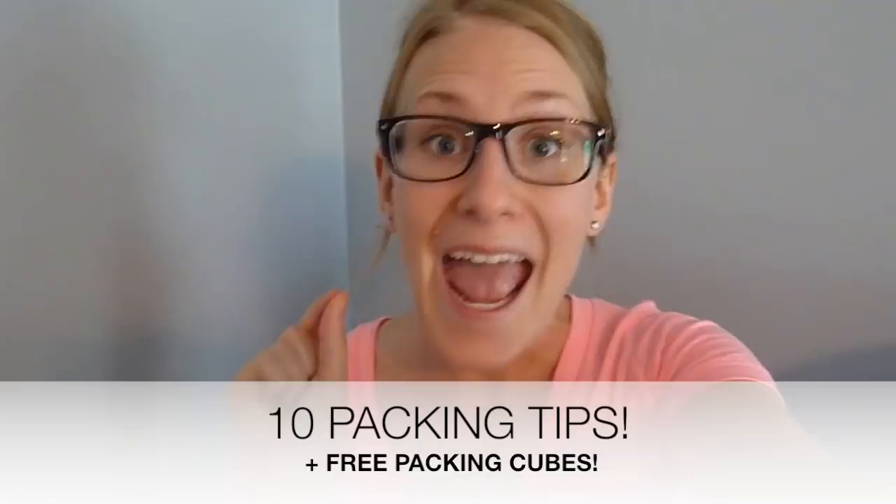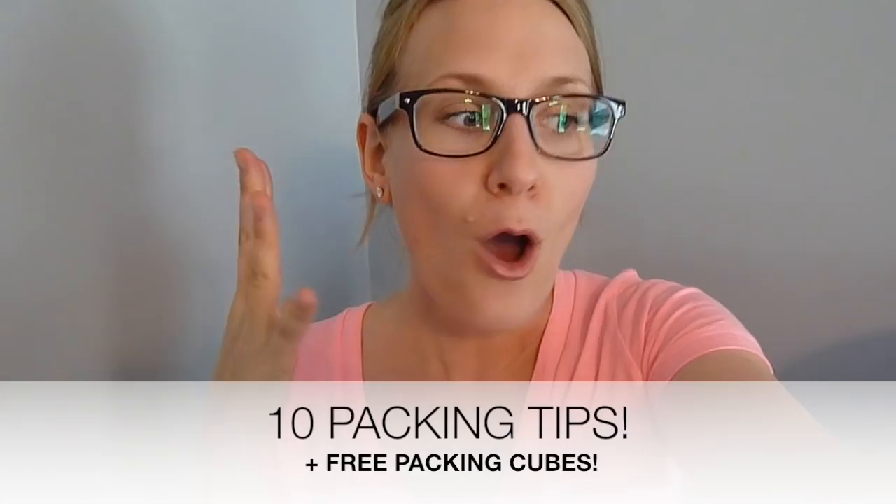Hey guys, Do It On A Dime here. So we are headed to the Bahamas in three days for our five-year anniversary. I'm so excited, but I want to show you guys some of my favorite packing tips and show you how to have free packing cubes. We are in the midst of packing so the luggage isn't complete, but let me show you guys.